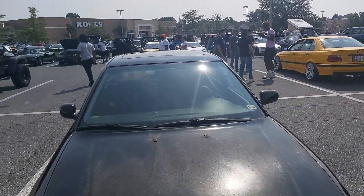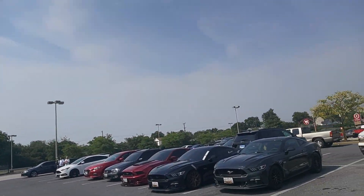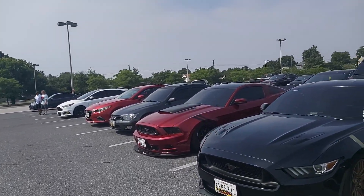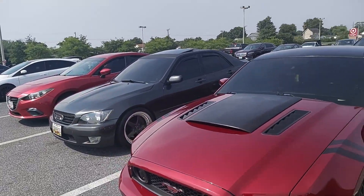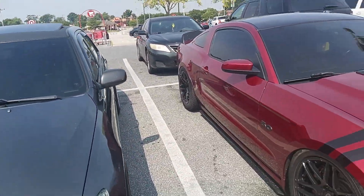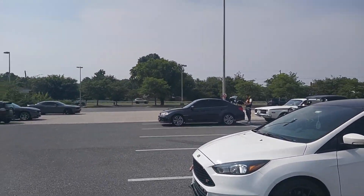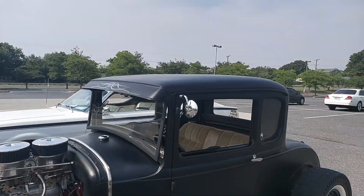A lot of people are getting these Audis - usually you don't see that many of them. Guard Green GT. That's an S550. Here's all the Mustangs, they're over here. Nice S197. Bad, obviously. Got an ST Focus. Cool.